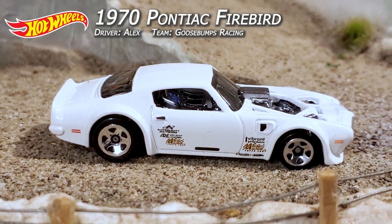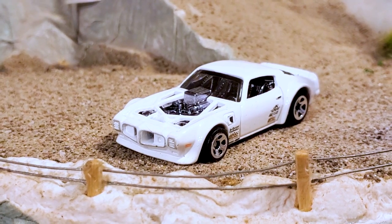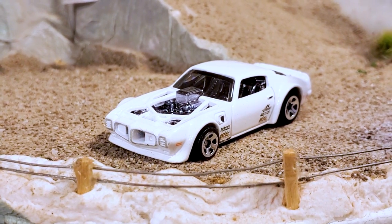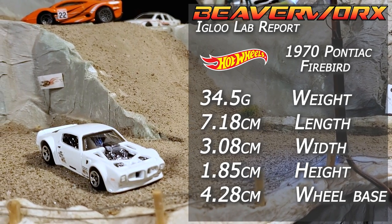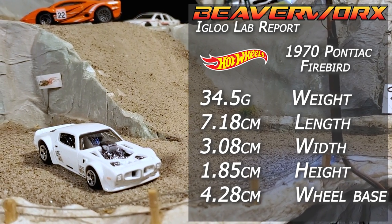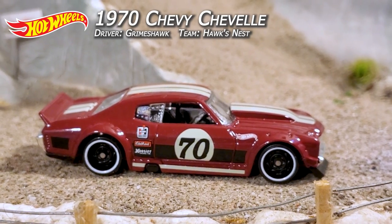First vehicle: Hot Wheels 1970 Pontiac Firebird, one out of five from the 2022 Dream Garage. This 1,000 horsepower specimen was built by some magician named Riley Stare, winner of the 2020 Hot Wheels Legends Tour. Second vehicle: Hot Wheels 1970 Chevy Chevelle.